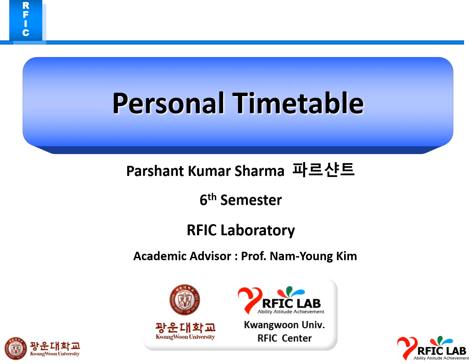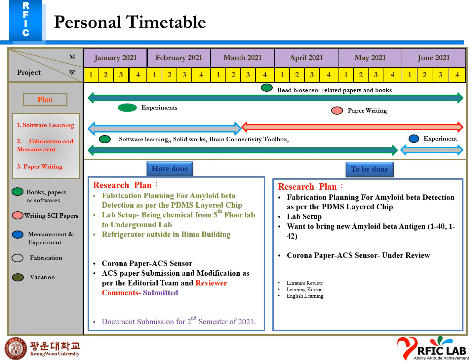Good evening, professor. This is my personal timetable for this week. Last week I planned for the fabrication of amyloid beta antigen and I also participated in lab setup, bringing some chemicals from the fifth floor lab to the underground lab. We already moved our refrigerator out of the fifth floor lab.